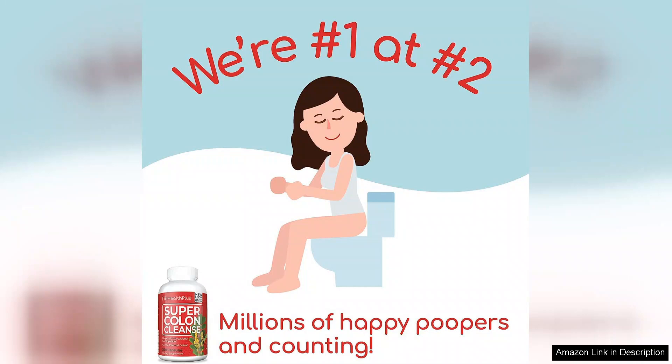Overall, Health Plus Super Colon Cleanse 10-Day Gentle Gut Cleanse Detox with Psyllium is a great option for anyone looking to improve their digestive health. It's gentle, effective, and easy to use, making it a valuable addition to any wellness routine. I would highly recommend this product to anyone looking to support their gut health and overall well-being.